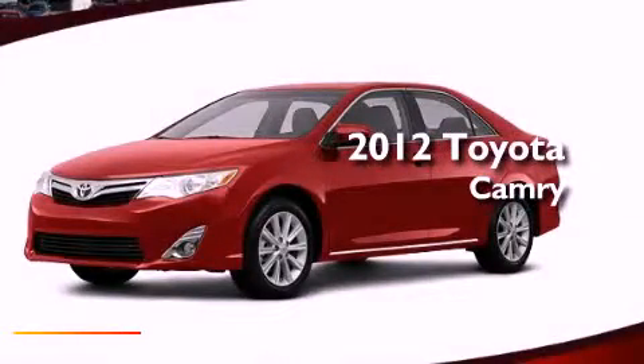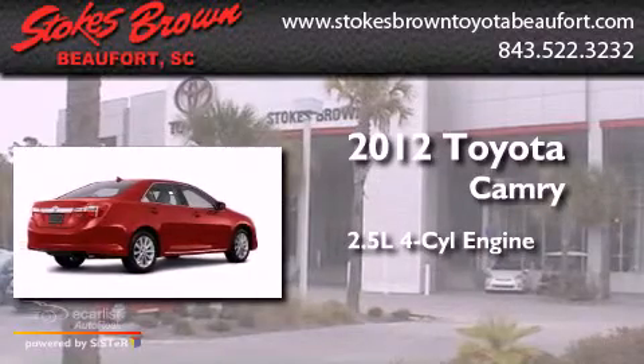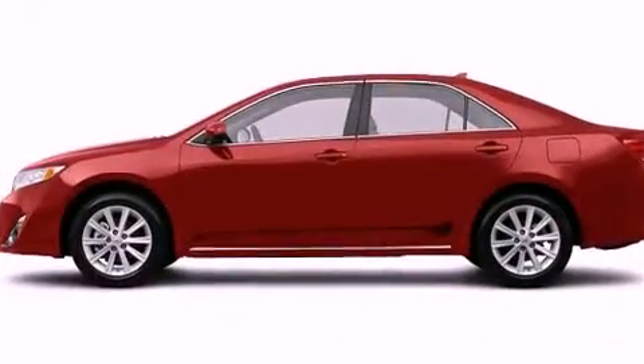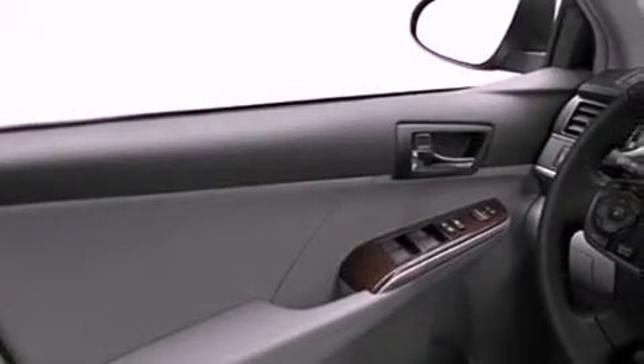This is a brand new 2012 Toyota Camry. It features a 2.5 liter 4-cylinder engine and an automatic transmission. All of the following features are included: a low tire pressure indicator, traction control and stability control systems, cruise control, performance tires, an engine immobilizer theft deterrent system, fog lamps, and halogen headlights.